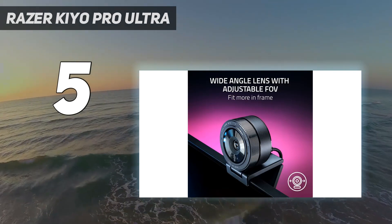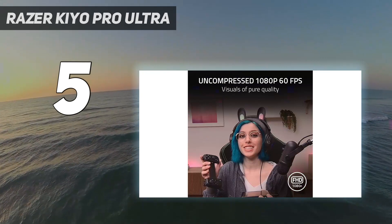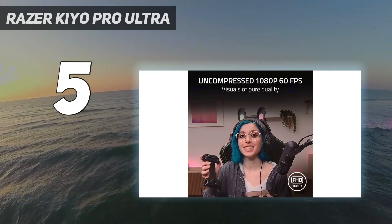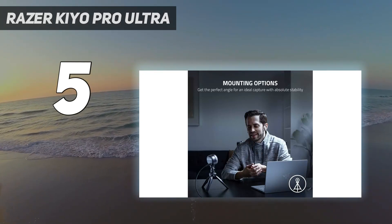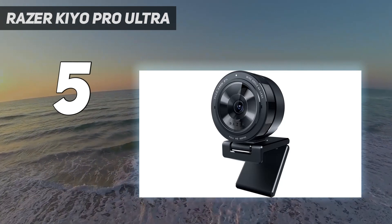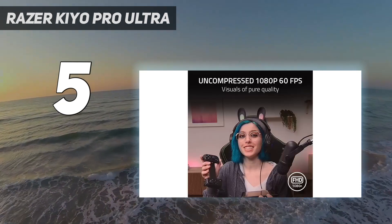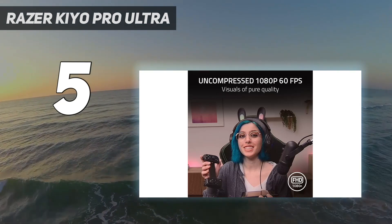There's no question this is one of the best webcams we've ever tested when it comes to image quality. It has excellent auto-exposure and color balancing, and a shallow depth of field that gives you a nice blurred background effect without using software. Its impressive image quality was most apparent in our well-lit test setting, but it also did pretty well in our low-light and overexposed scenarios, once we tweaked some settings.